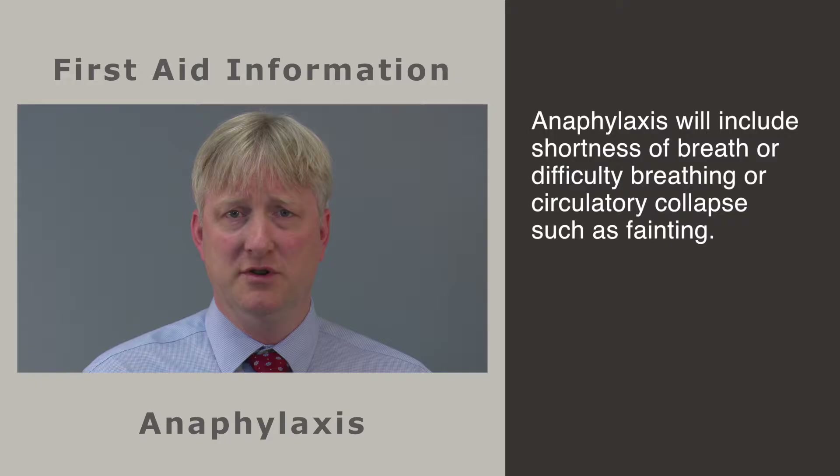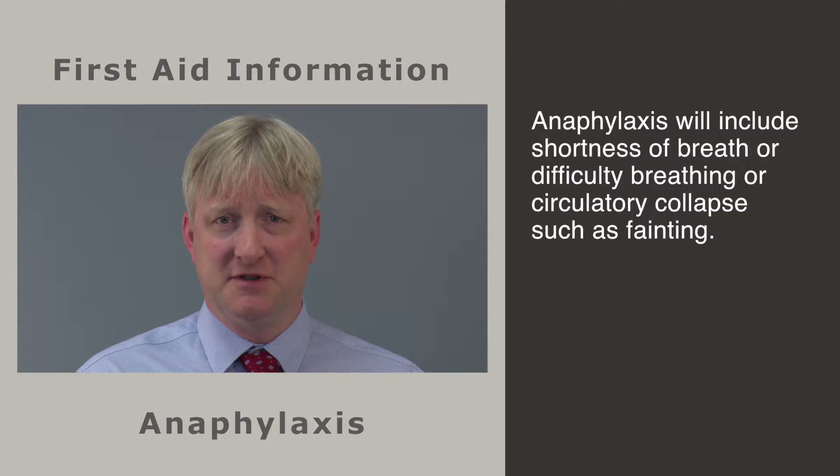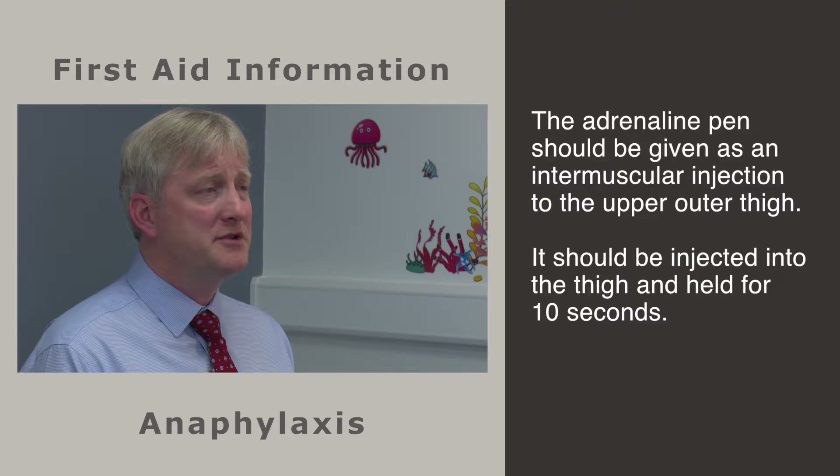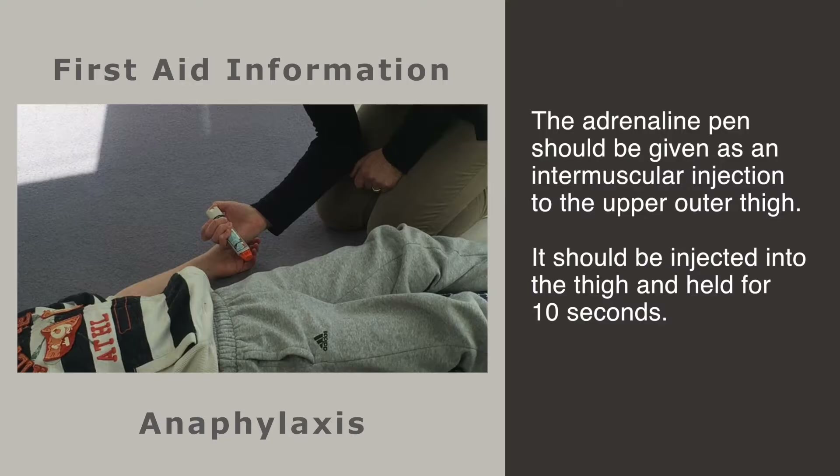If this is all that's happening, what's needed is the administration of antihistamine and to keep a close eye on the child that the reaction doesn't progress. A reaction that progresses to involve shortness of breath or difficulty in breathing, or circulatory collapse such as fainting, is indicative of anaphylaxis. The treatment for anaphylaxis is adrenaline.